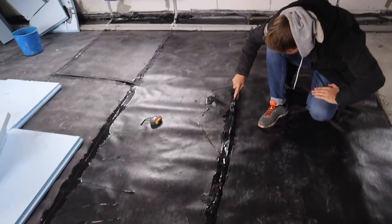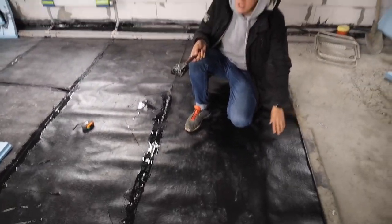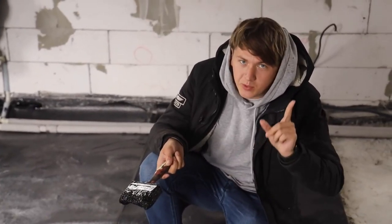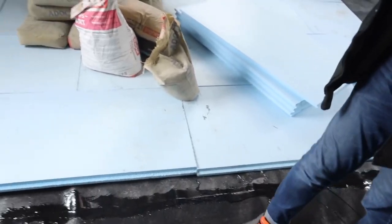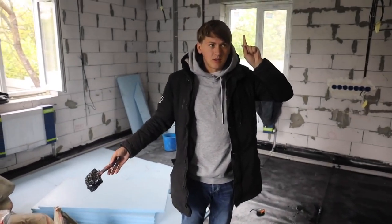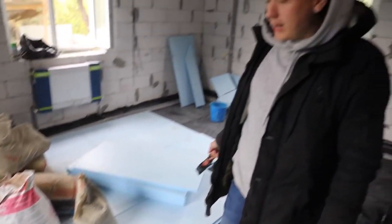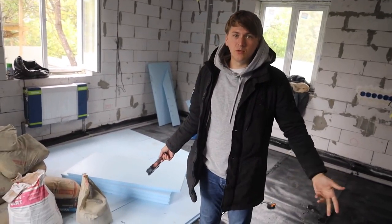Now I'm gluing the seams of roofing material. This substance is like resin, and it won't allow moisture to enter our floor. After that, we'll put polystyrene foam, and then we'll fill it all with a finishing solution — that is, with concrete. We need polystyrene foam so that the floor is warm.